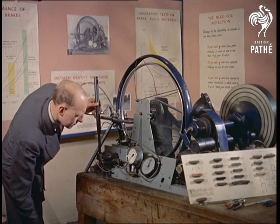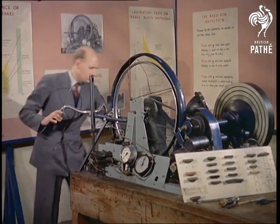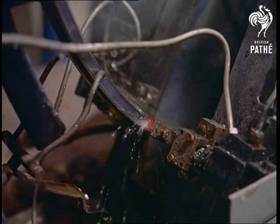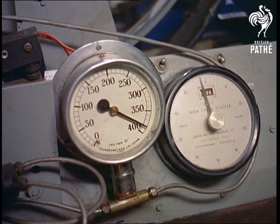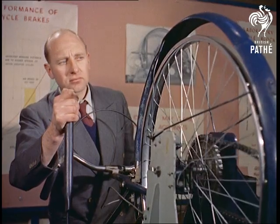More simple, this is another brake test simulating the performance of rim-tight cycle brakes in wet weather. The brakes are applied at the normal hand pressure and the effects registered on dials. In this way, it's possible to ascertain the best material for brake locks. In fact, since the tests began, a 40% improvement has been made.